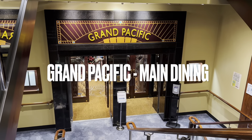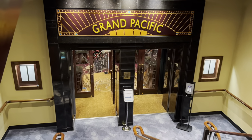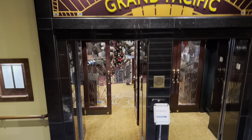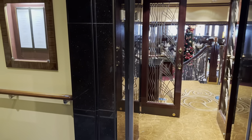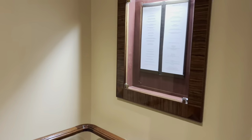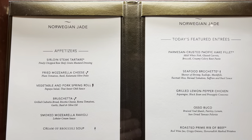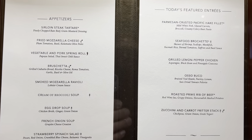This is the entrance to the Grand Pacific, one of two main dining restaurants of Norwegian Jade. You enter from deck 7, then you go one floor down — the restaurant is located on deck 6. Here's today's menu; it's the same as in the second main dining restaurant, the Alizar.